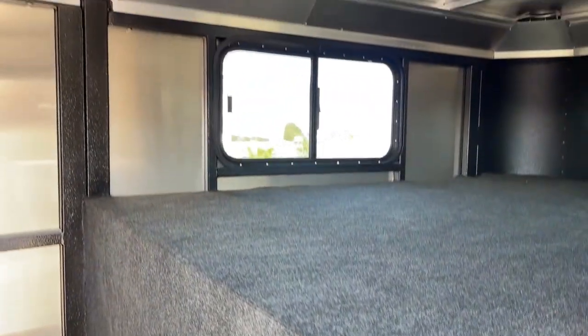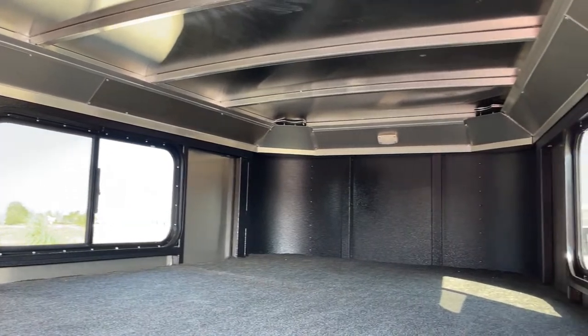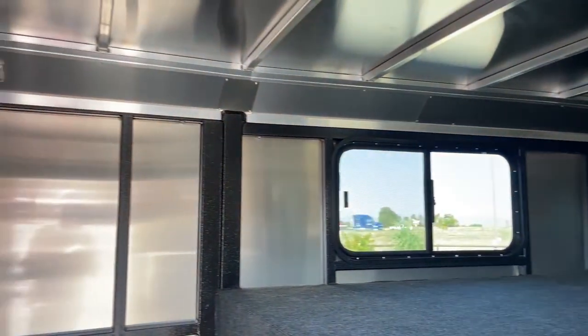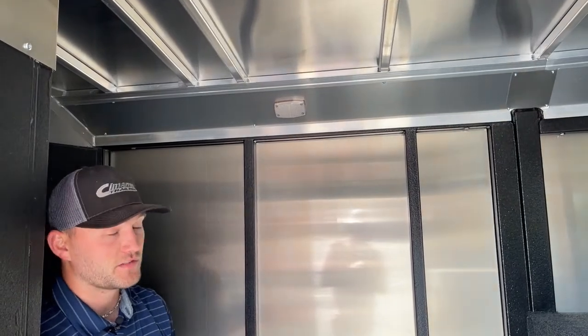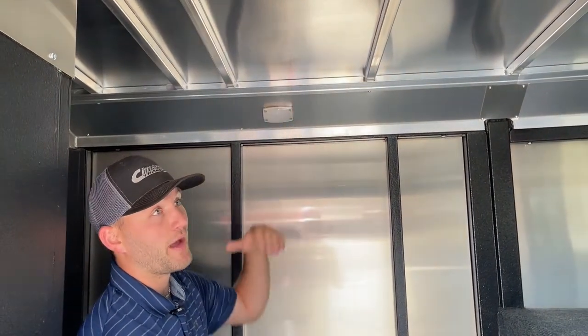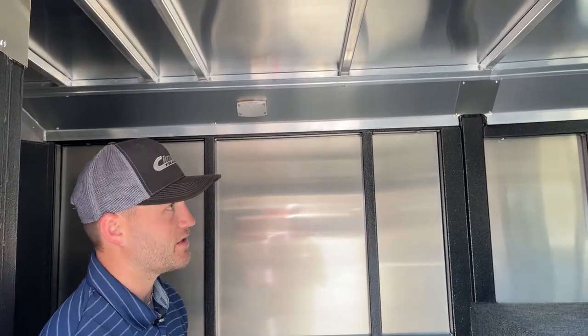You're going to have LED lighting in this front tack, as well as LED lighting in your closet tack and all the way around this trailer and inside your stall area. It's a really clean finish that Logan does in the stall area — all your wiring is paneled behind, and your lights are mounted to those panels as well. This also makes servicing the trailer really easy. If you have a light or a wire go out, you're just pulling panels to find where that wire is damaged, rather than having to rip the whole trailer out.